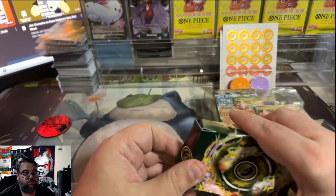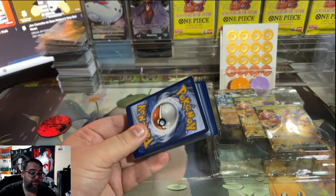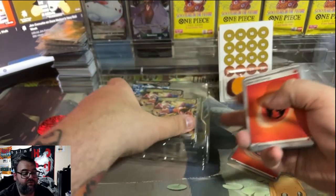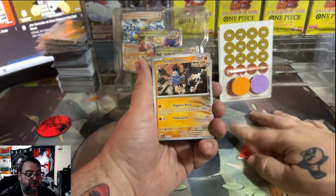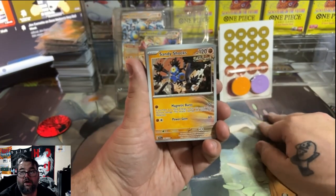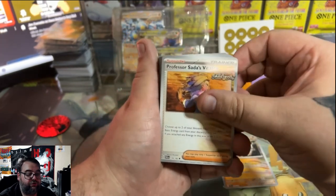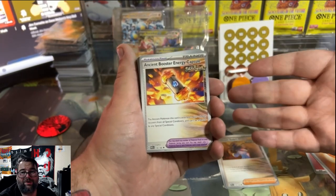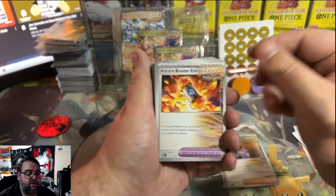For the deck itself, this is where I think some of the hidden gems are — this is where you'll find the actually good stuff. You've got your energies, which practically have no value, so those are throwaways. You get Sandy Shocks, which is actually a decently playable card — I've seen some decks use it. You get Sada's Vitality, which is actually a pretty good, playable trainer card to get in this deck. You get Ancient Booster Energy Capsule — it would be better for a trainer if it hadn't been reprinted; I believe it's been in two different sets, like Paradox Rift and Temporal Forces.